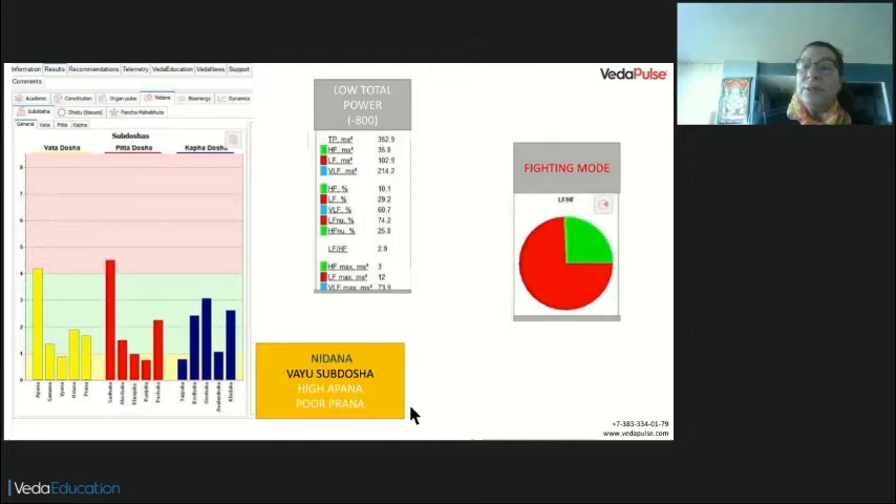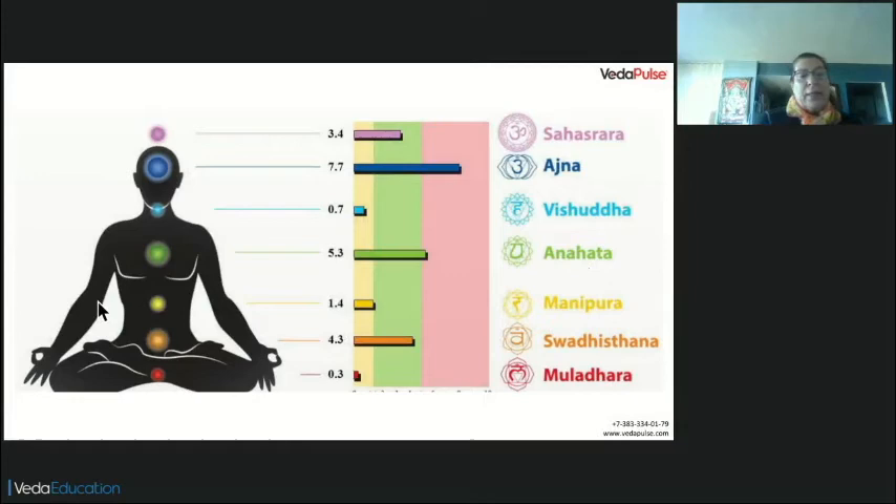Another sign is if the person is in fighting mode or flight mode. This person is in fighting mode, which means there is a lot of cortisol and adrenaline in the body. Another tool we have is checking the chakras — how is muladhara? Because apana is related to muladhara and svadhisthana. We need to know how muladhara is. In the yellow area, muladhara shows very poor energy. The green area is normal and the pink area indicates tension. So here muladhara is telling us there is adrenal fatigue.